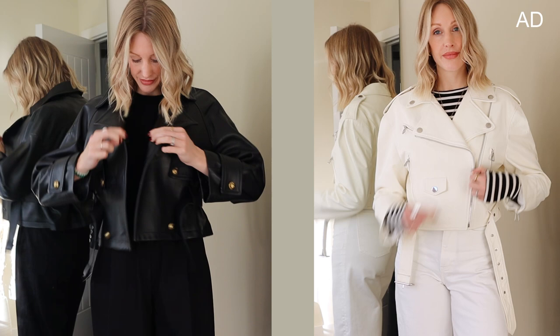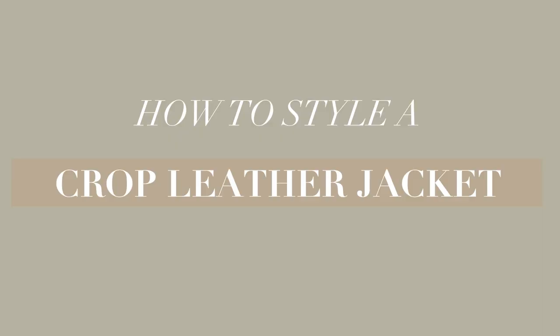So those are my two beautiful new cropped leather jackets from Pala Leather. Now let's get into how to style a cropped leather jacket. These outfit ideas are leaning a little bit more towards autumn and winter because that's the season it is right now.